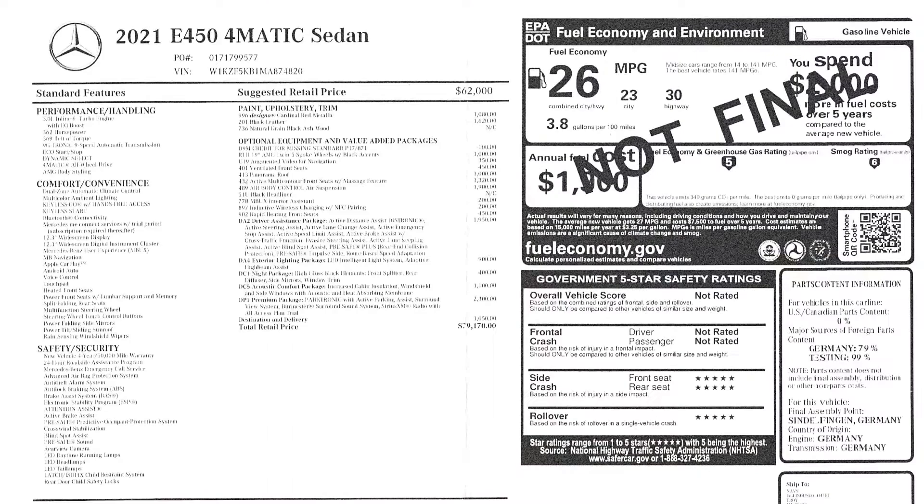You're looking at about $62,000 to get into this, and then add on the extras that this particular one has, and you bump it up to $79,100 with delivery. That's pretty good considering all the stuff you're getting.